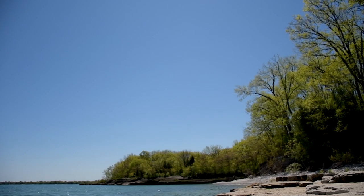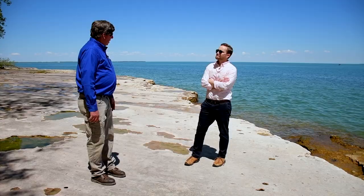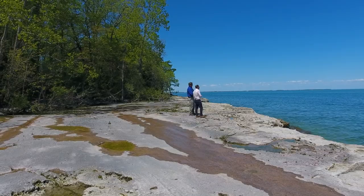The Alvar is the bedrock that's exposed, and some weathering element keeps the soil off of it. Most of this was protected by the Department of Natural Resources — Ohio Natural Resources — because it's a unique habitat. The lake keeps the soil washed off of this, so anything that grows here is pretty tough and pretty unique. There are many unique plants, and it's kind of one of a kind.